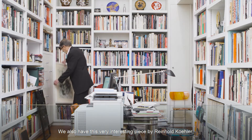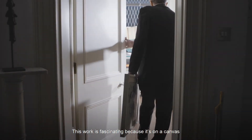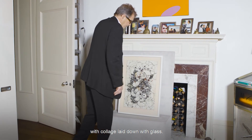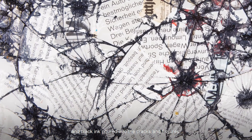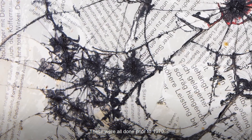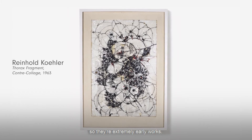Along with that we will have a very interesting piece by Reinhold Koehler. This work is fascinating because it's on a canvas with collage laid down with glass. The glass is then smashed and then black ink is poured into the cracks, the fissures, and they work very well. And these were all done prior to 1970, so they're extremely early works.